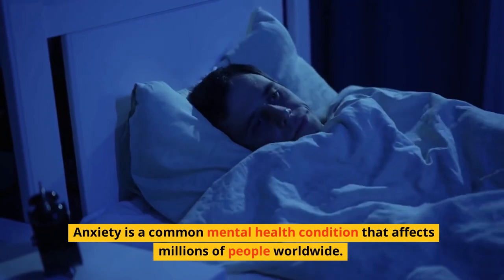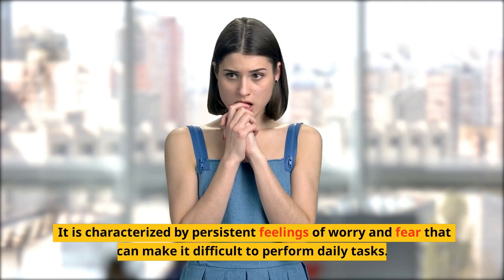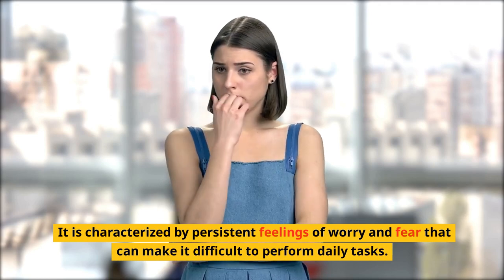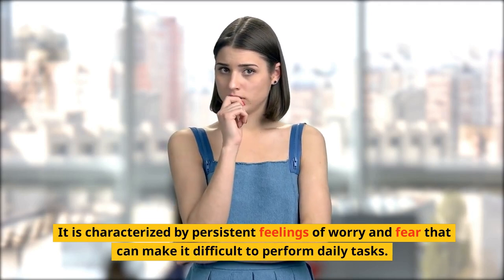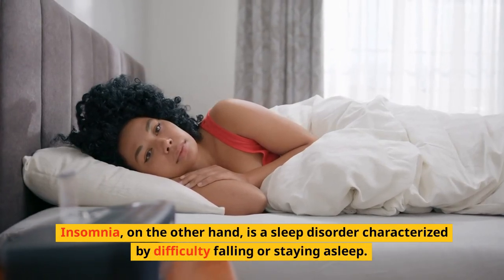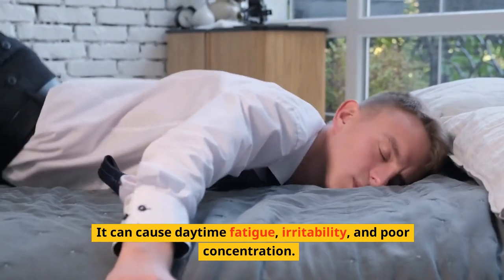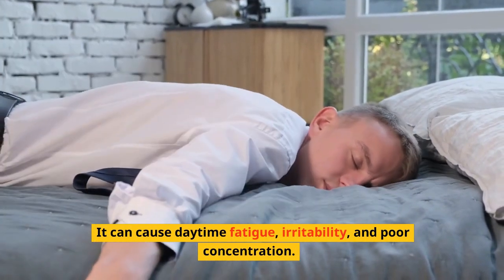Anxiety is a common mental health condition that affects millions of people worldwide. It is characterized by persistent feelings of worry and fear that can make it difficult to perform daily tasks. Insomnia, on the other hand, is a sleep disorder characterized by difficulty falling or staying asleep. It can cause daytime fatigue, irritability, and poor concentration.